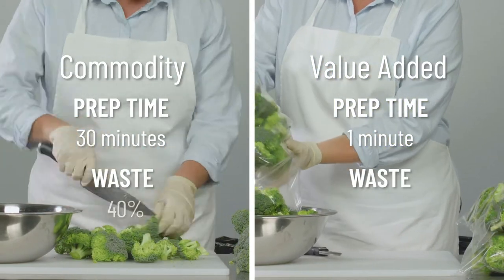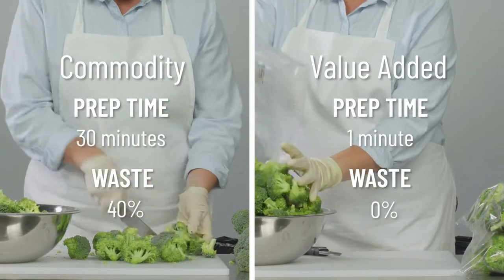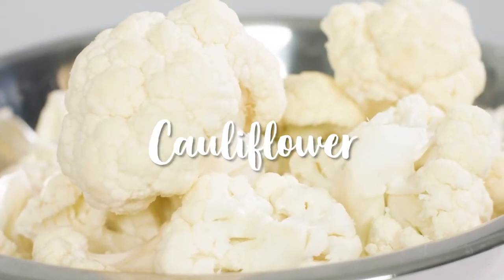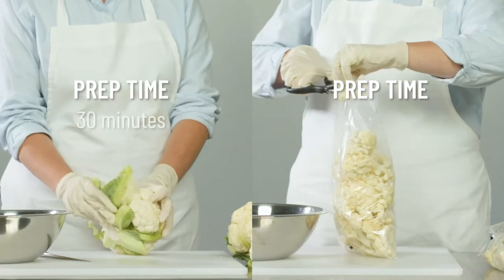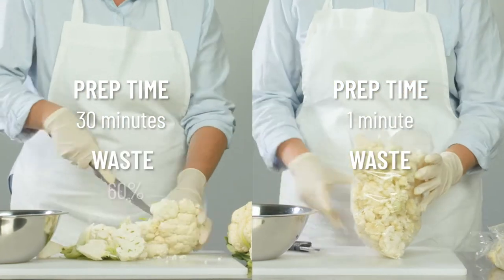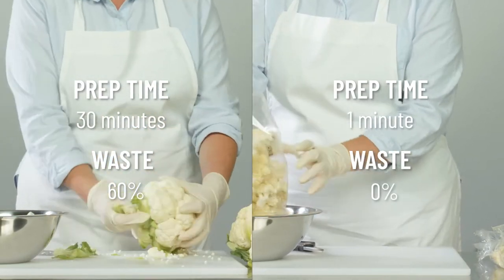You lose 40% of the product with commodity as opposed to having 100% usable value-added product. The difference is very obvious when you look at cauliflower. Prep time is 30 minutes compared to just one minute, and you lose 60% of your commodity product compared to zero waste with value-added cauliflower florets.